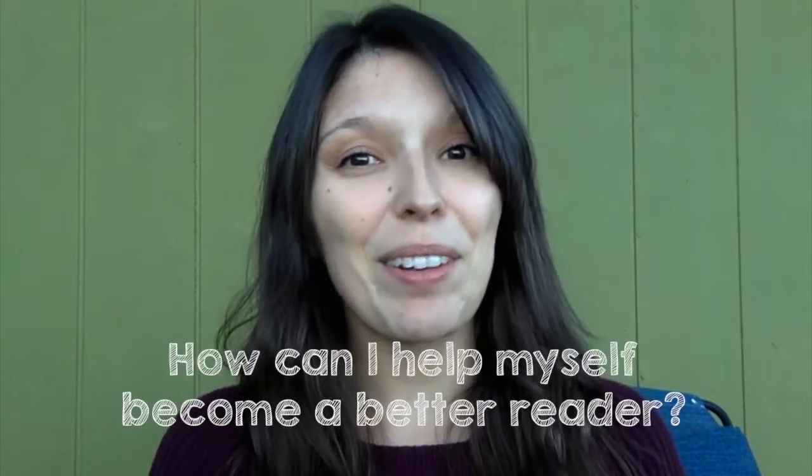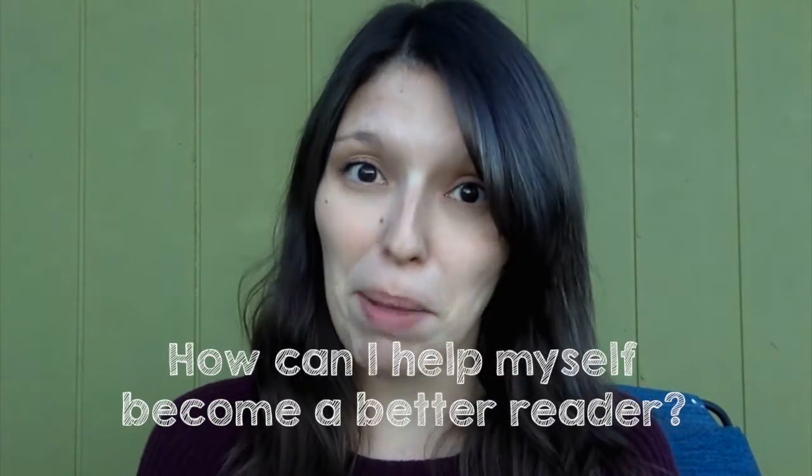Reading is so fun and I want you to enjoy reading and fall in love with books. But I also want you to keep your personal reading goal in mind and think to yourself, how can I help myself become a better reader?